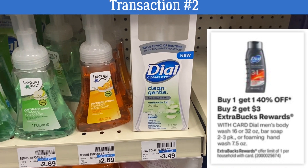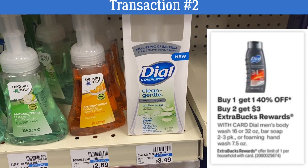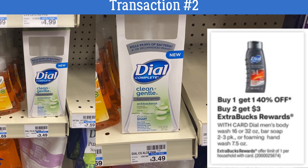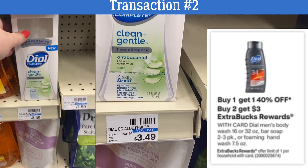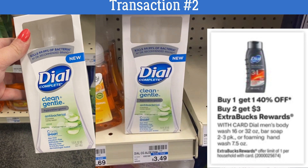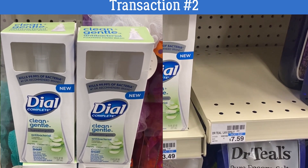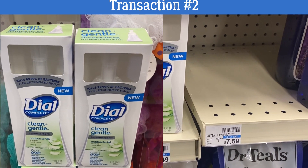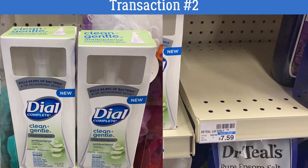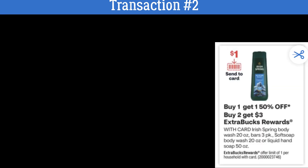Now we're on to transaction number two. We're going to grab some Dial Foaming Hand Soap — on sale, buy one get one 40% off, and buy two get a $3 extra buck. Make sure you grab the 7.5 ounce bottle, they're $3.49 at my store. One will be full price and the second will be 40% off. I don't see any insert coupons for this product, and the whole transaction number two is coupon-less, so you can do these deals without any coupons at all.